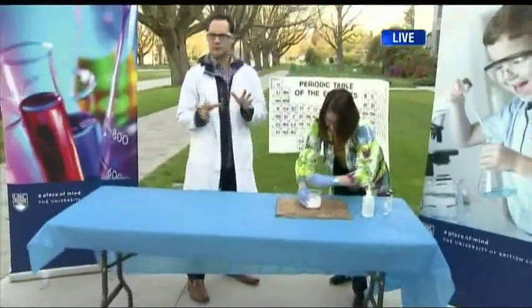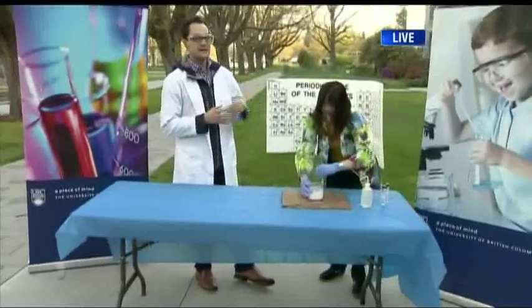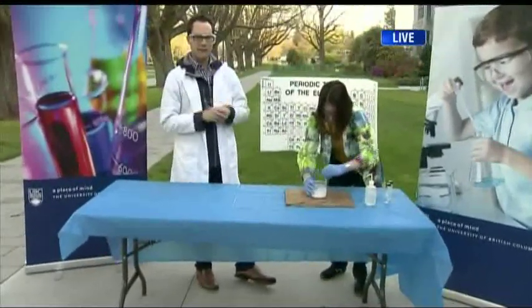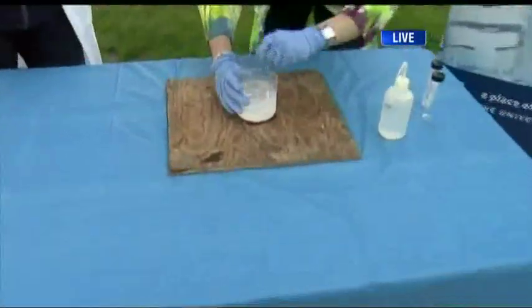We're here at the Science Rendezvous preview — it's happening on the 11th. It's all in the name of science and chemistry at UBC. We're here all morning long doing some very cool experiments. No pressure — make that science happen in a minute and a half or less.